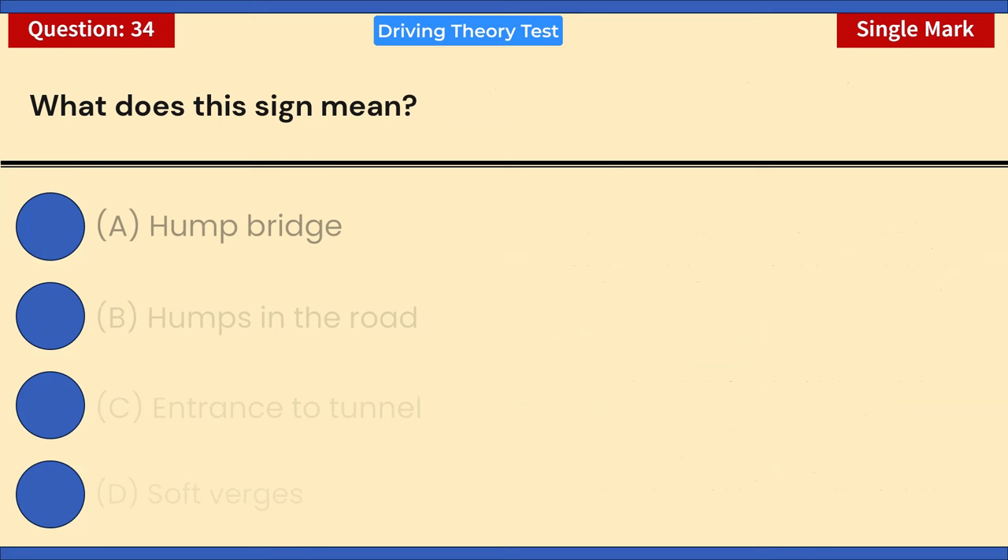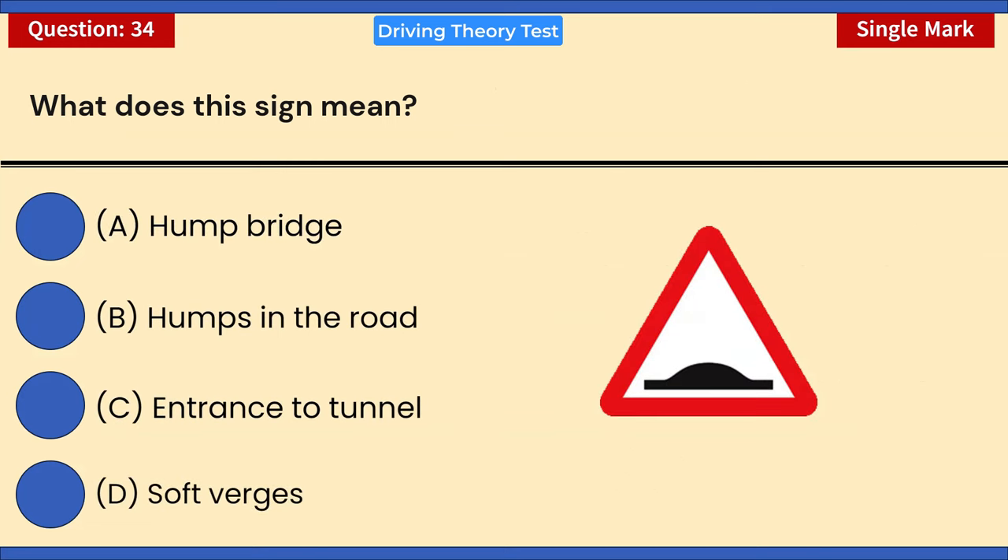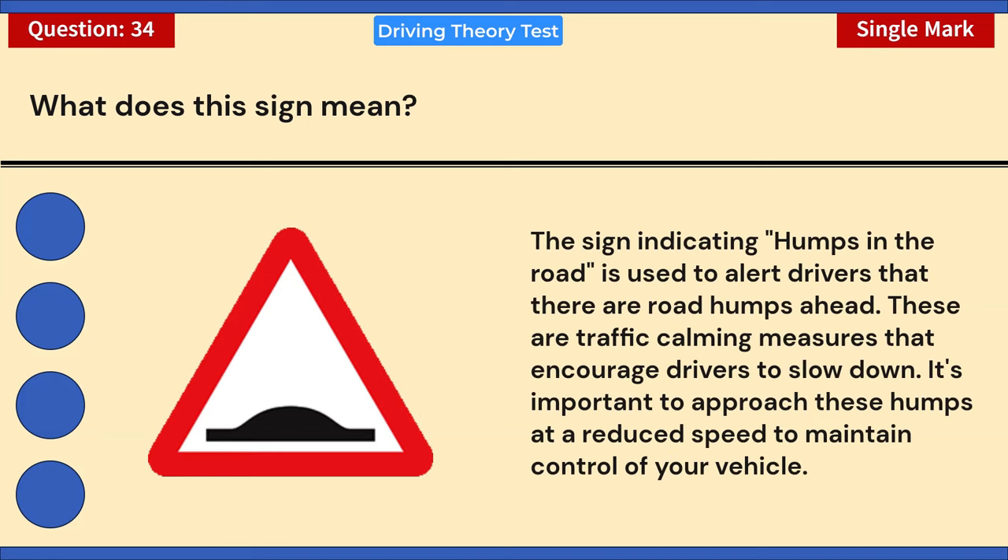What does this sign mean? A) Hump bridge. B) Humps in the road. C) Entrance to tunnel. D) Soft verges. Correct answer: B — humps in the road. The sign indicating humps in the road alerts drivers that there are road humps ahead, which are traffic calming measures that encourage drivers to slow down. It's important to approach these humps at a reduced speed to maintain control of your vehicle.